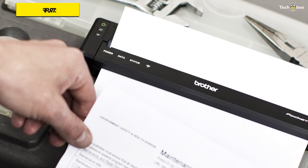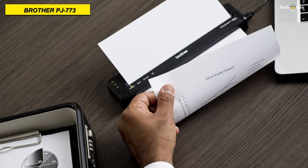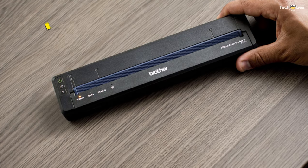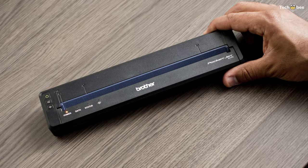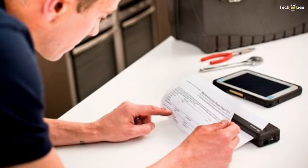It works great with standard letter, legal, and A4 sheets, and even has Wi-Fi connectivity for printing directly from a smartphone or tablet. It also has a USB 2.0 slot for a standard wired connection to a computer, while the unit receives power through an AC adapter, DC car adapter, or lithium-ion battery.